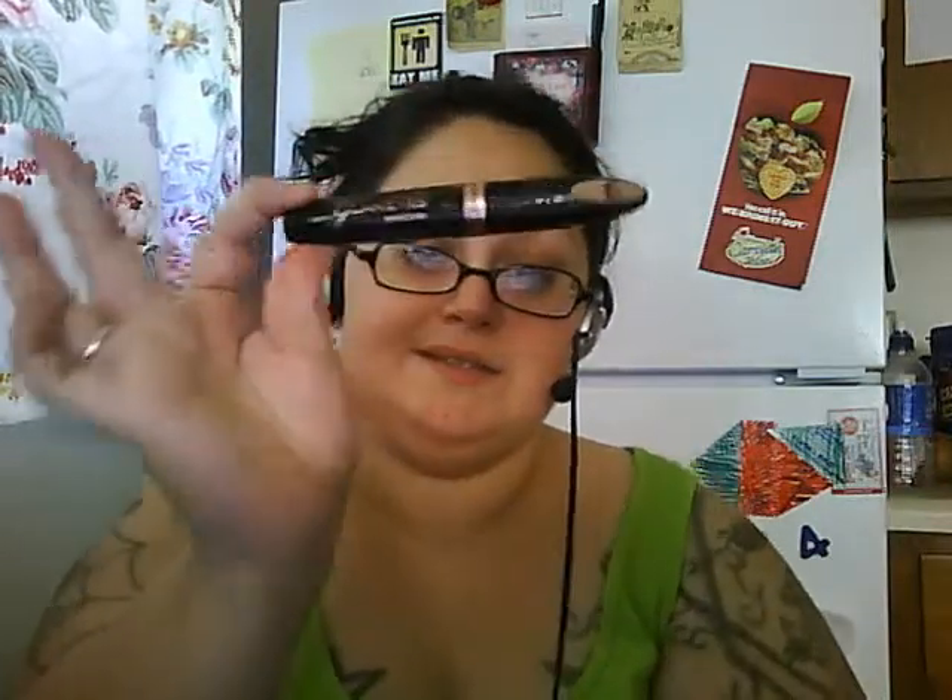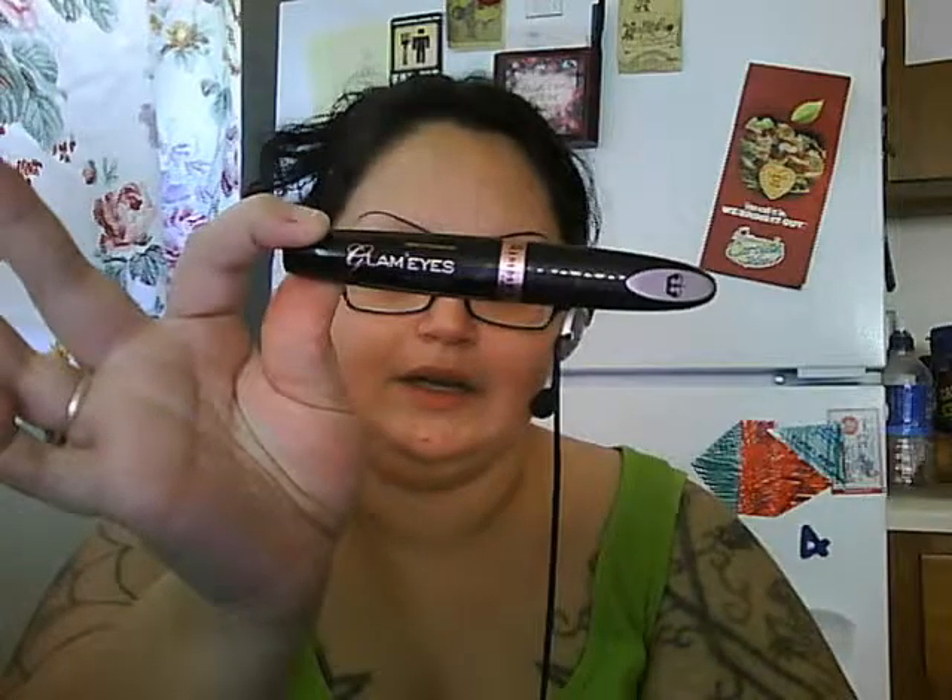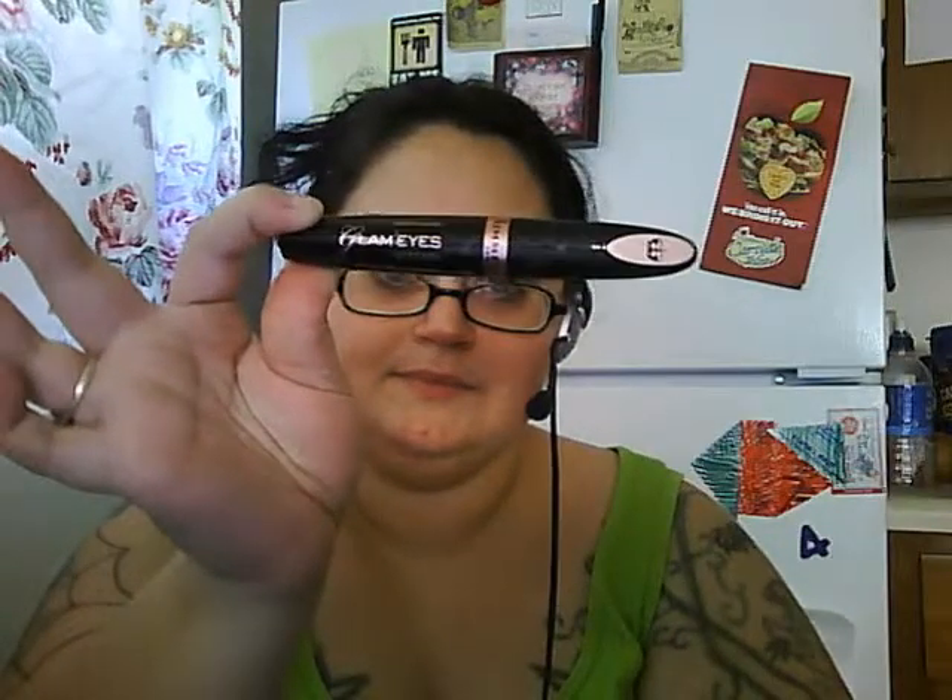Don't get gel or cream eyeliner right off the bat — you won't need it right off the bat. Then you're going to need a mascara. I use Rimmel Glam Eyes — it's the best one I've ever encountered. There's the brush; it's a little silly cone brush. I've actually bent mine because it works better for me bent.